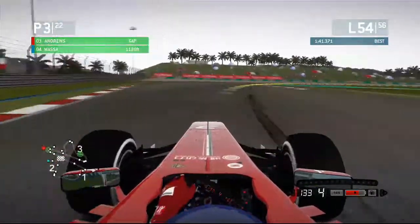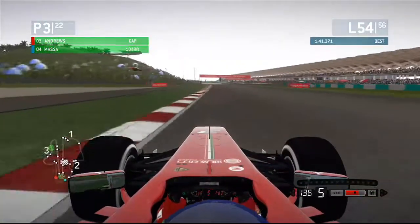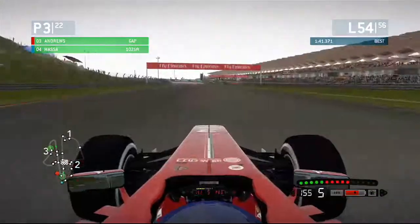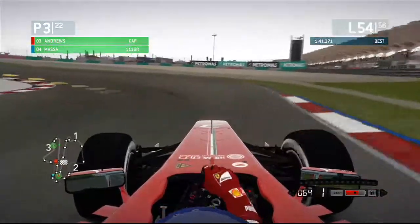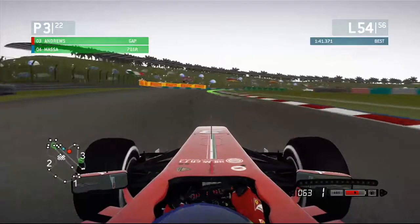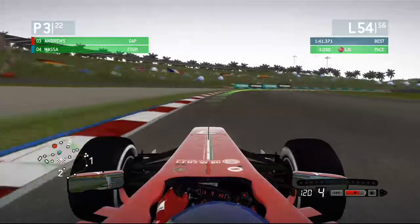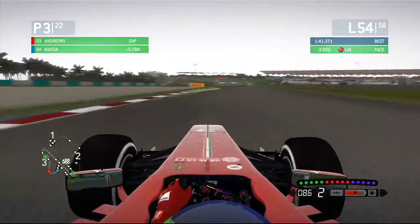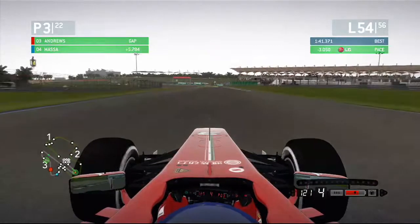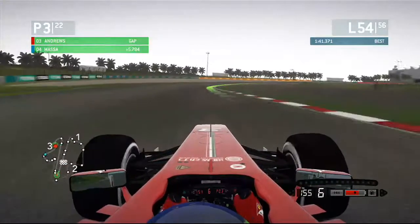We come through now into these corners, hitting the apexes hard and dragging out to the left. This should be interesting as we come up to the heavy braking zone of that turn. As you can see that was very very close. Going through the corners you can see the tyre wear is really really bad actually — we're drifting through these corners. We are extending our lead over Massa though; he's about 5 seconds behind us, which is good.